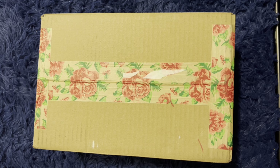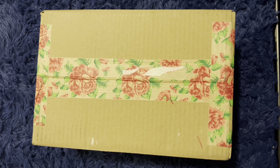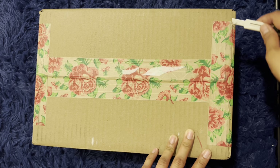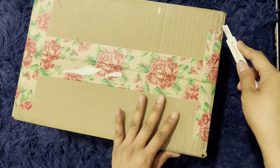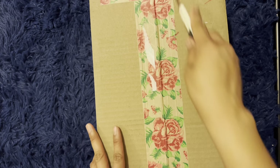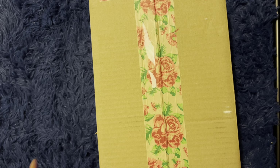Hi everyone, welcome back to my channel. On today's video I will be unboxing my most recent purchase. It's from an entirely new company that I have not purchased from before. You guys should probably see it in the title by now, but the name of the company is Farm Rio. I believe they're a Brazilian company and they sell clothing and shoes.